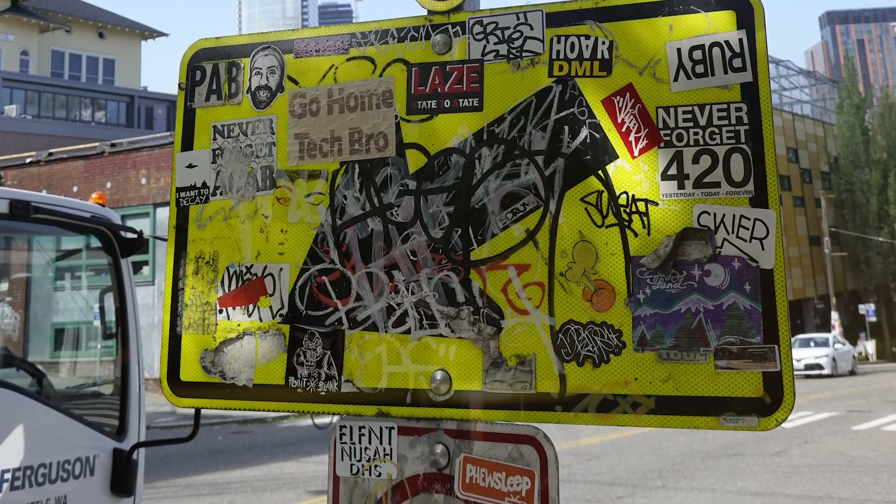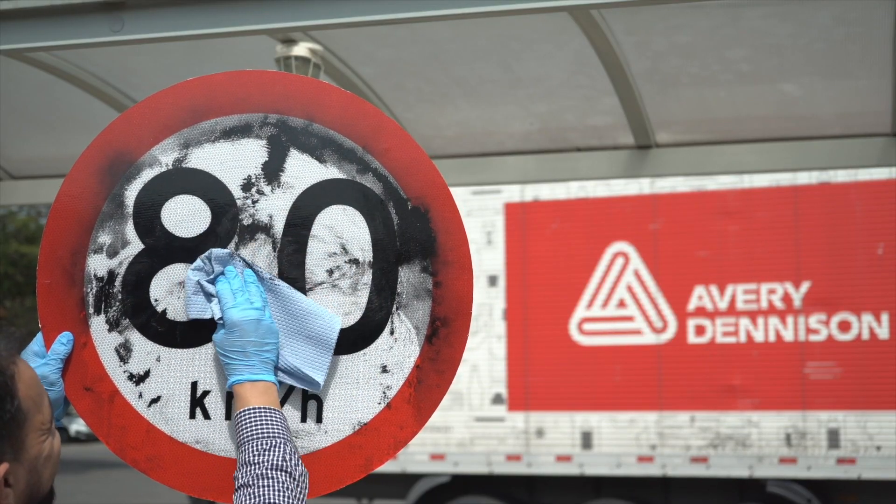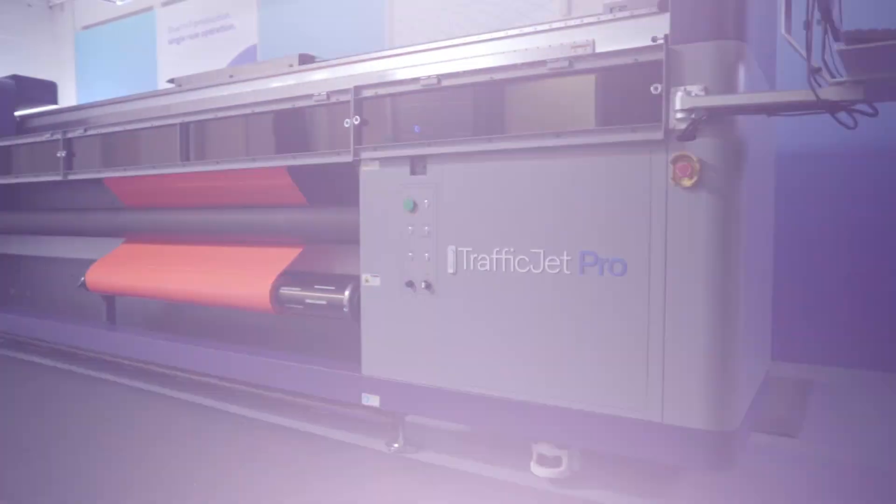Instead of replacing defaced signs, you can now simply clean and reuse your existing ones with our graffiti cleanable overlay film — standard with the TrafficJet print system.